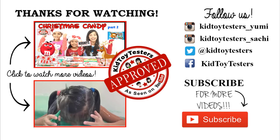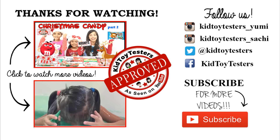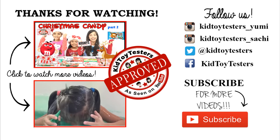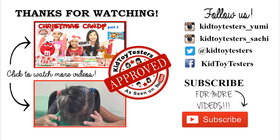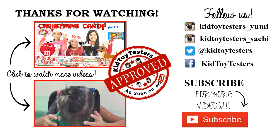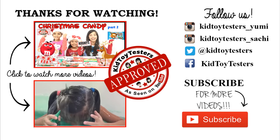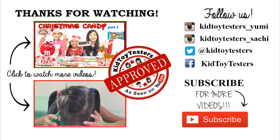If you'd like to see us eating the rest of this candy, be sure to check out part 2! Bye guys! Thanks for watching — be sure to subscribe for more candy videos. Comment down below: what is your favorite Christmas candy that we've tried so far?